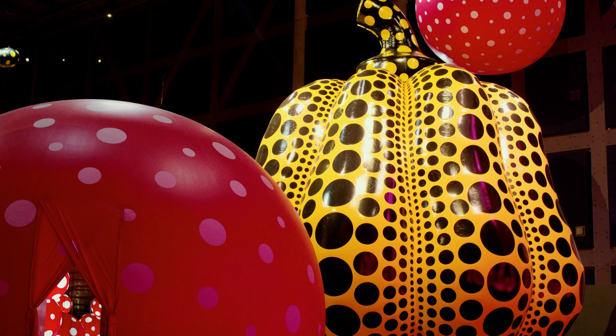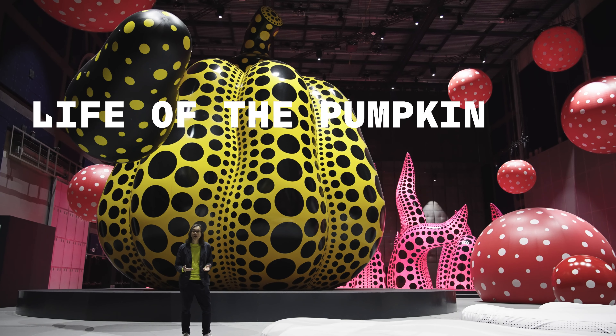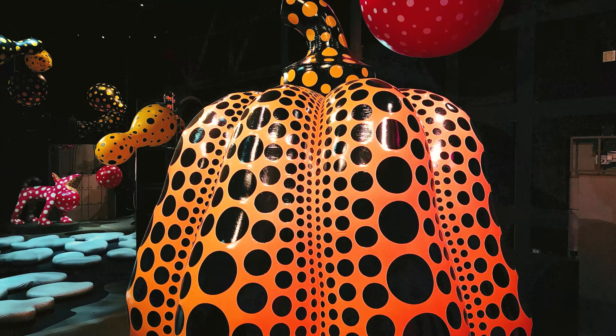Here we have a giant pumpkin. The piece is called Life of the Pumpkin Recites, all about the biggest love for the people. It's 10 meters tall and our ceiling is 21, so as you can see, it fills the room in a sense.